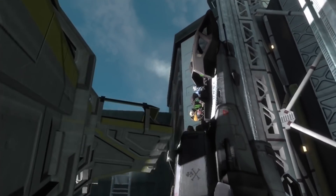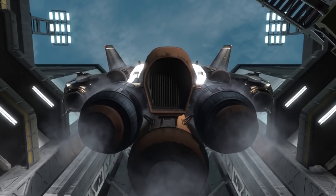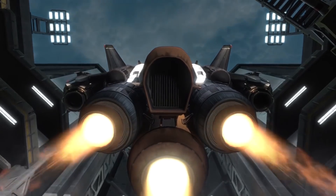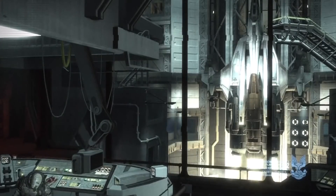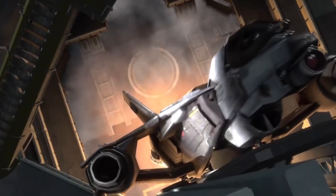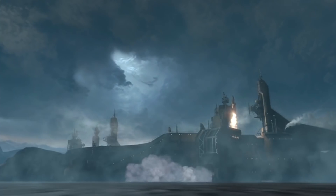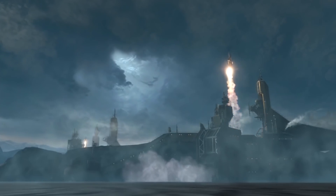The staged launch system used to deploy the Sabre into space from its surface-based launch facilities was almost identical to those used centuries earlier in the first days of space travel. A cluster of seven solid fuel booster rockets are stacked beneath the fighter in a vertical orientation, and used in conjunction to carry the Sabre into low orbit without the use of conventional fusion engines.